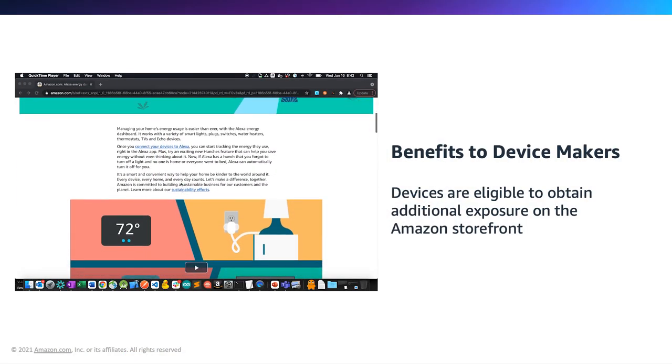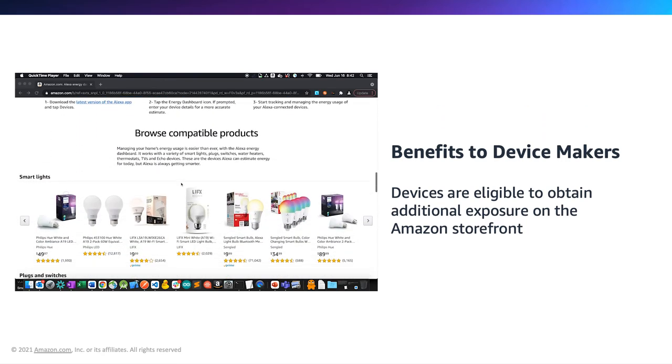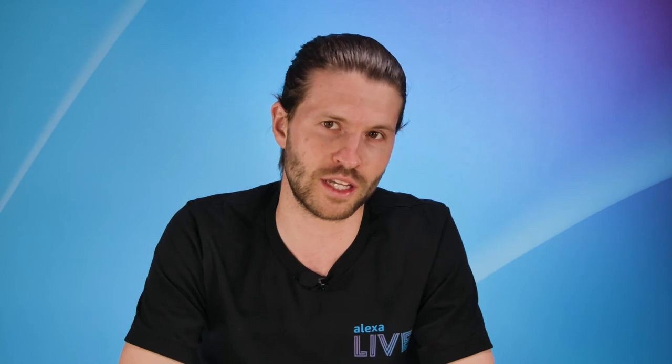Devices that have onboarded to the Alexa device usage interfaces gain additional exposure on the smart energy device storefront on amazon.com. Not only are we giving customers the ability to view their device energy consumption, customers can enable proactive and predictive experiences to save energy. Hunches give customers the ability for Alexa to suggest actions when she senses that devices are not in the states they would prefer. For example, if you say good night but Alexa spots that there is still a light on in the house, she can turn it off for you — but will ask first before taking any action.